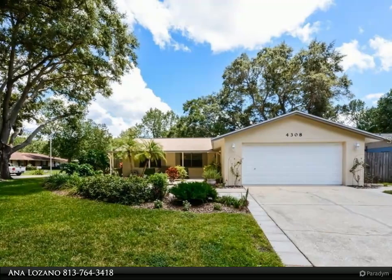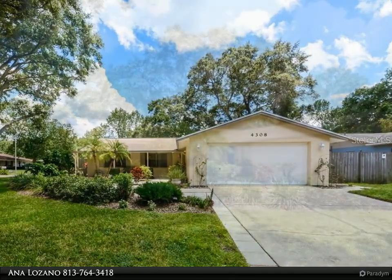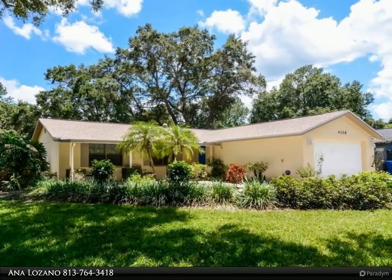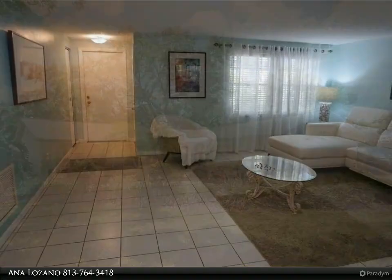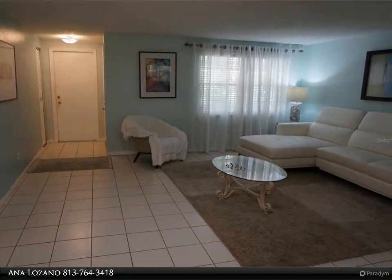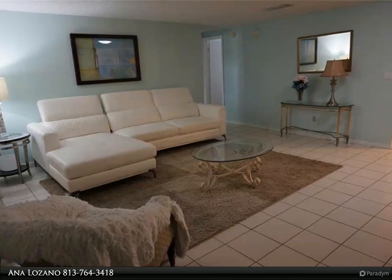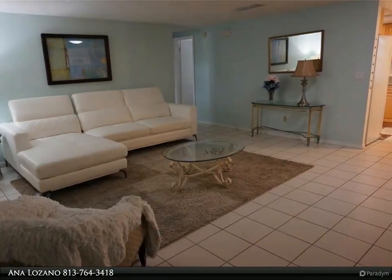Great Northdale location. Beautiful two bed, one bath split home comes fully furnished with all you need — no need to bring anything besides your clothes. Rental features ceramic tile throughout. The formal living and dining rooms have flexibility in how they can be used, and a large enclosed sunroom. Lawn maintenance included. Close to shopping and restaurants.